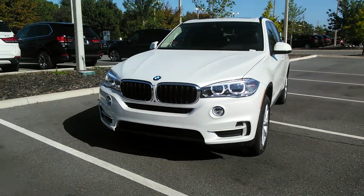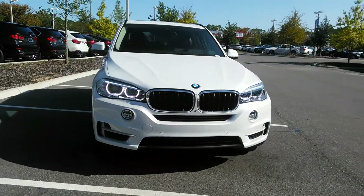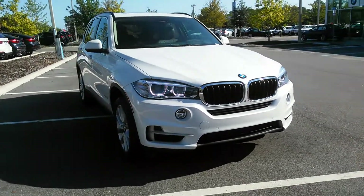Hi Tom, this is Paula from BMW of Gainesville. I'm taking a quick video of this 2016 BMW X5.